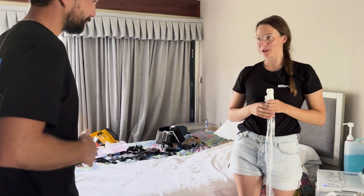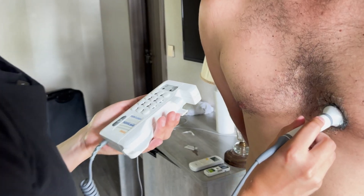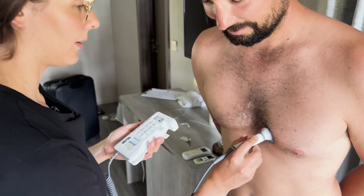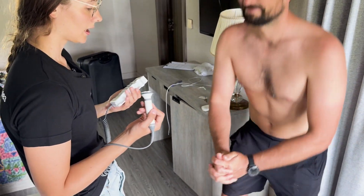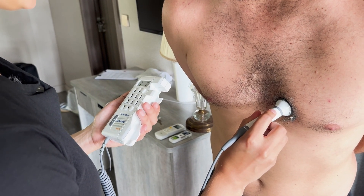We're going to start with the echo. We do a pre-cordial Doppler — lean forward a bit. We hear the heartbeat and start recording for 30 seconds. Once that's done, we ask him to do two squats — we're provoking the bubbles — and then we record for another 30 seconds.